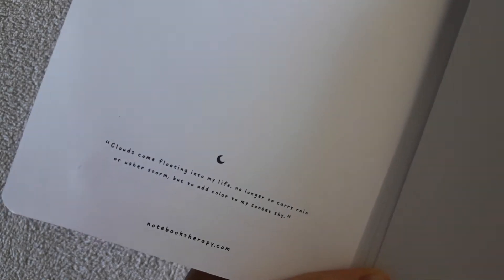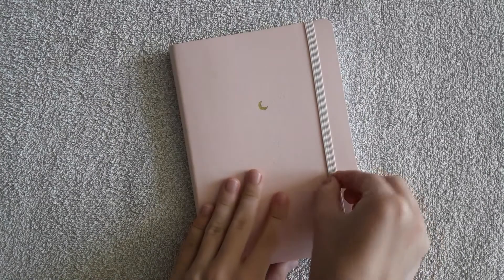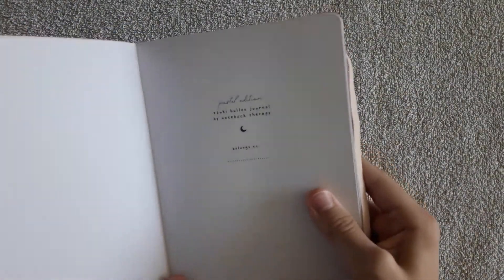There is also a quote near the pocket which says: 'Clouds come floating into my life, no longer to carry rain or ash storm, but to add color to my sunset sky.' Really nice. By the way, on the first page of the notebook there is a place where you can write your name.